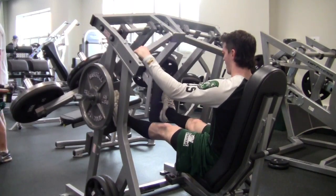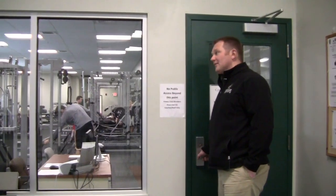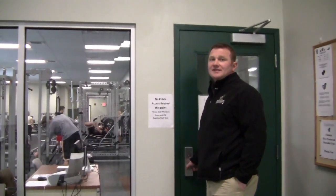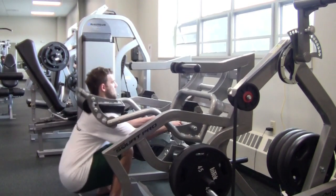At Castleton we're highly committed to training to prevent injury as well as to increase performance, and this fitness center along with two other fitness centers on campus are a true testament to how we're able to do it with every player every year.